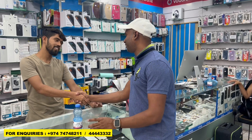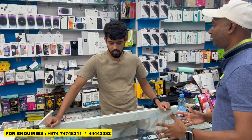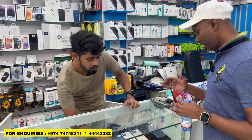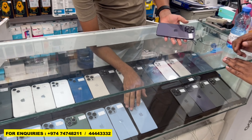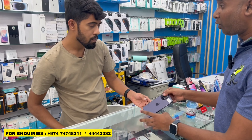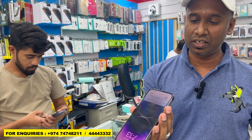Okay bro, how are you? I want to know some information — what mobiles are currently available? You have the 14 series, 13 series, 12 series. Can you show me the 14 Pro Max? This is the 14 Pro Max, 128GB. How many months use? Two months. You can see this is a very fresh condition and they did not open this one — it's the original.